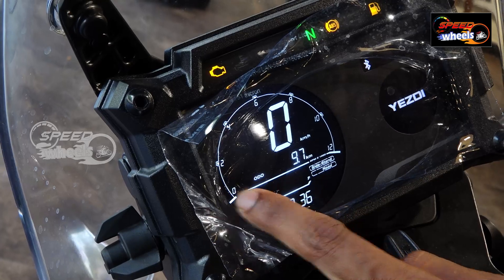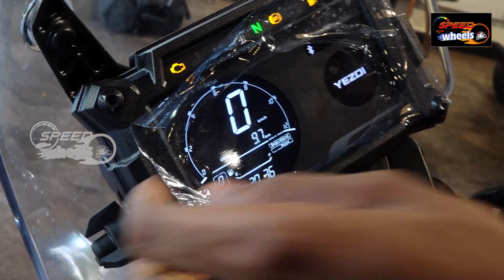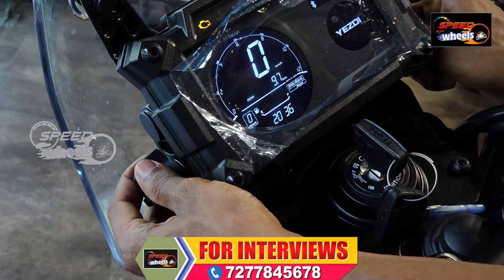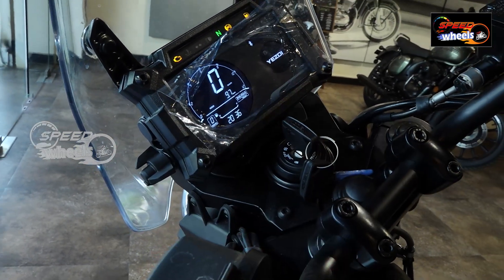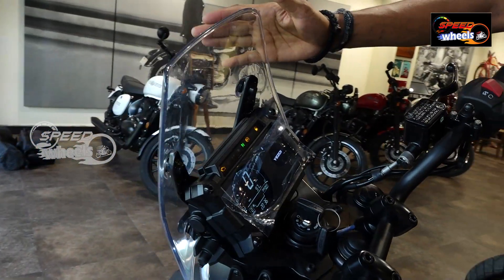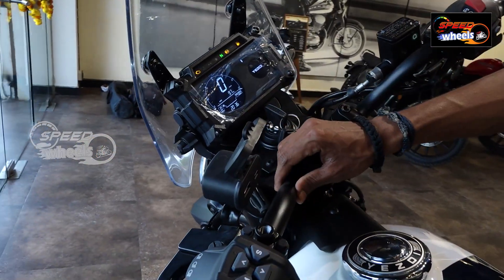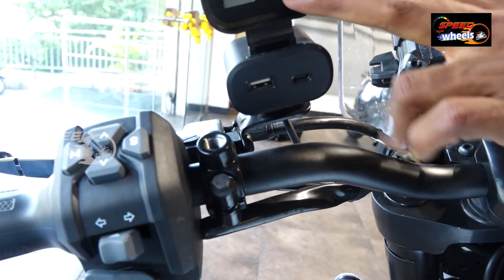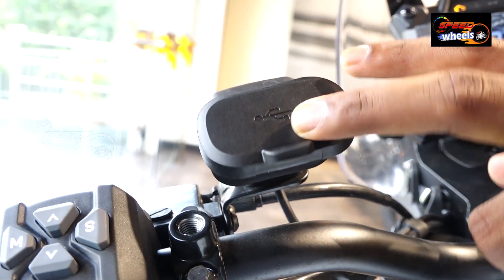There is also an adjustable windshield for air and wind protection. There is a charging port with both Type-A and Type-C connectors available by default, as well as a phone holder.